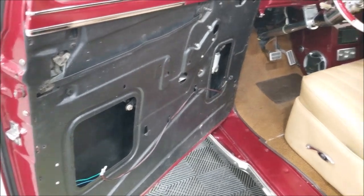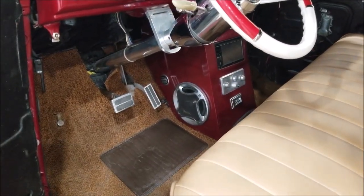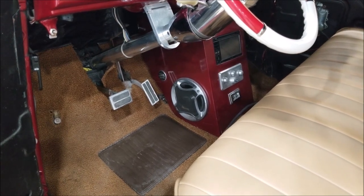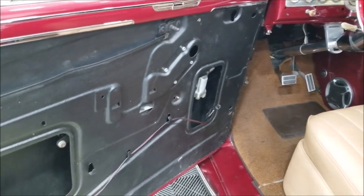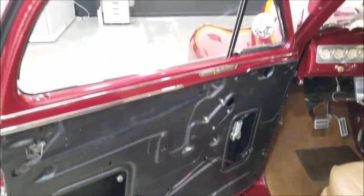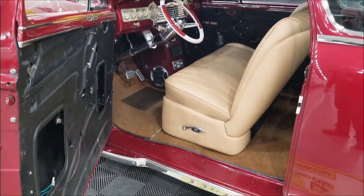It does have newer glass in it. As far as power window controls, those are down in the center console area, below the dash. It does have a tilt column, but the power windows are not hooked up — we do have them, so they are available.